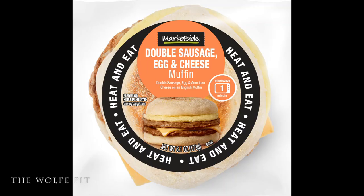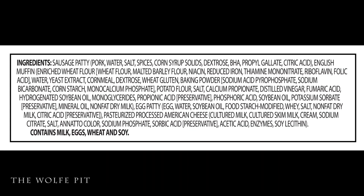Next we have the Marketside 6.1 ounce double sausage egg and cheese muffin, which is double sausage, egg, and American cheese on an English muffin, which also costs two dollars and fifty cents. Here's the list of ingredients, and again the meat is meat with no fillers or added proteins.